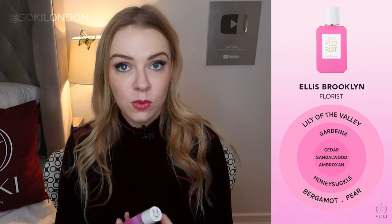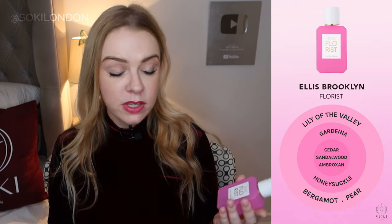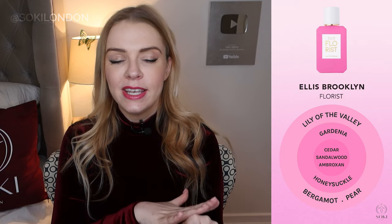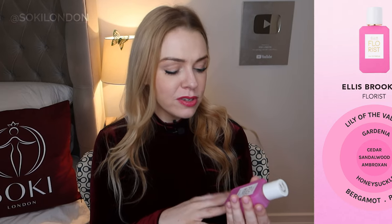It doesn't have any of those earthy tones in it either. This also uses ambroxan, which is in more and more perfumes at the moment — it helps create a slight creaminess, like a skin-scent feeling to the fragrance as it dries down, and it also helps it last as well. This is an eau de parfum, but it's definitely a light scent, definitely made for daytime spring and summer.